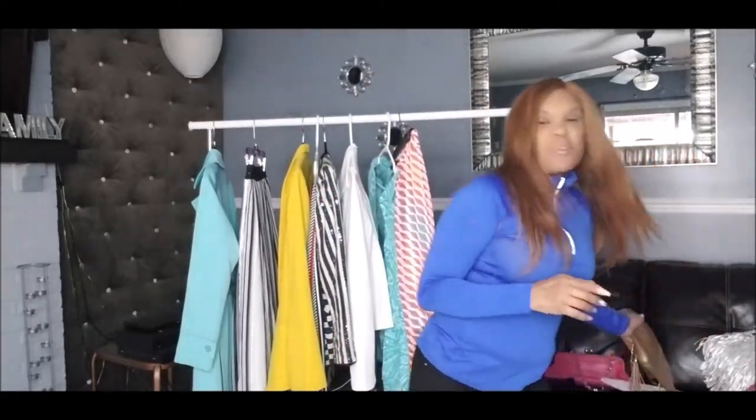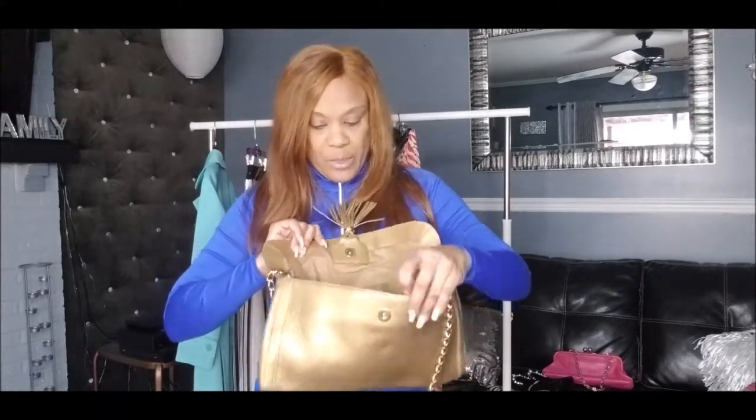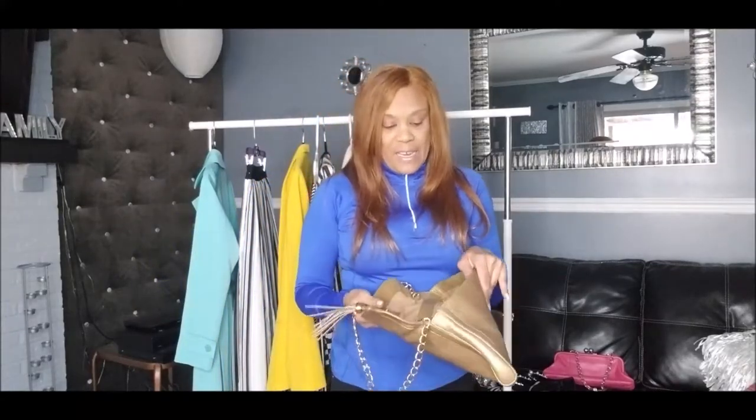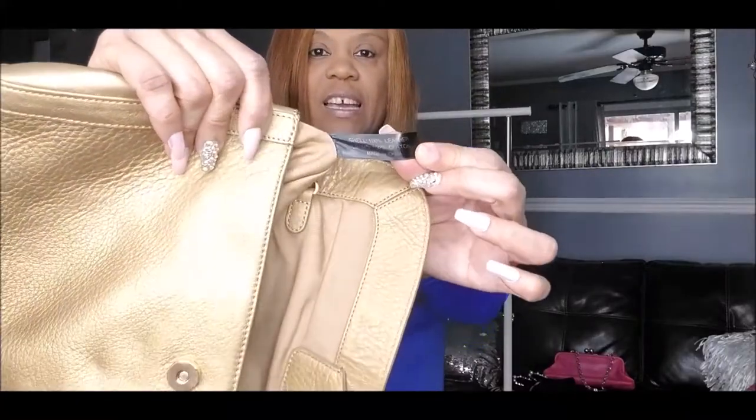Let me show you some purses I found. This is a Talbots bag — I really like this one and I'll probably keep it because I love golds. It has a nice tassel. A lot of people overlook Talbots because it's considered a more mature brand, but it's an expensive brand. You can carry it as a clutch or put the chain in and use it as a shoulder bag. It is 100% leather.